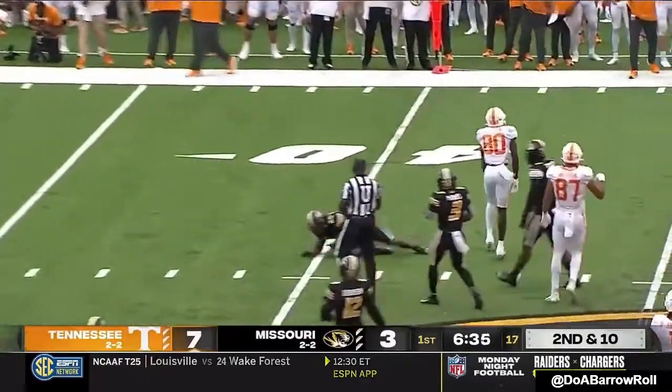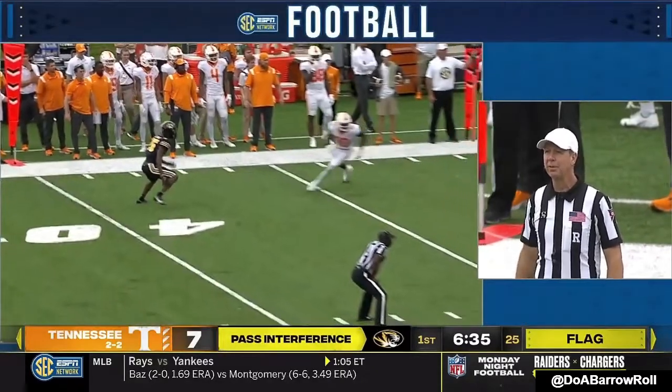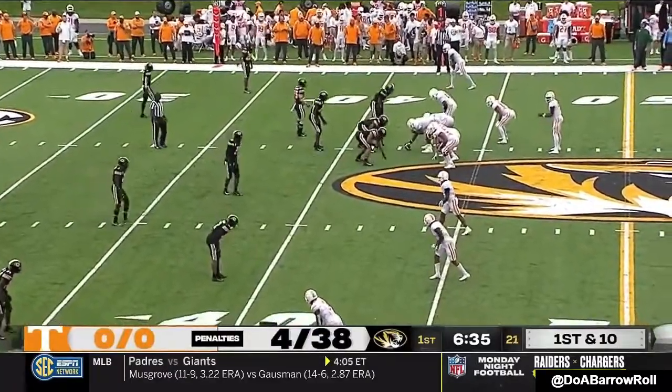Hooker quick slant — and a flag on the defense, number 26. Ball replaced at the spot of the foul, automatic first down. And that's back-to-back plays where Evans couldn't make a tackle in space. First down, Tennessee.